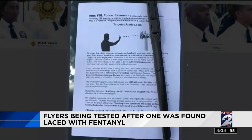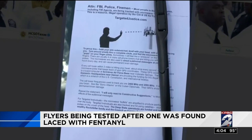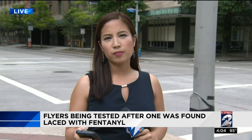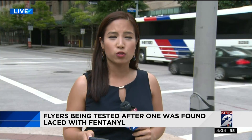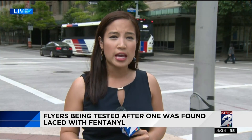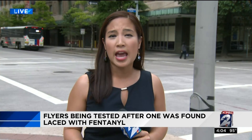In this situation, investigators say they are still waiting to see what drug was on these flyers. Representatives of the group called Targeted Justice — the name printed on those flyers — tell me they would never lace any of the flyers with drugs, and they're glad the sergeant is doing okay.